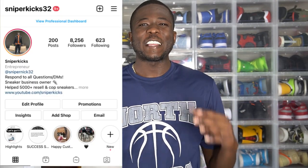What's good y'all? It is your boy Sniper Kicks and today's video we're gonna talk about LeBrons.